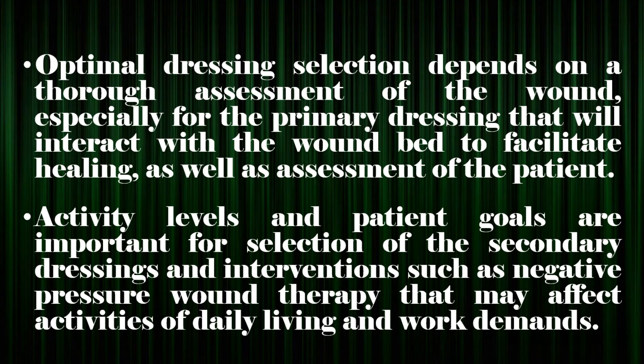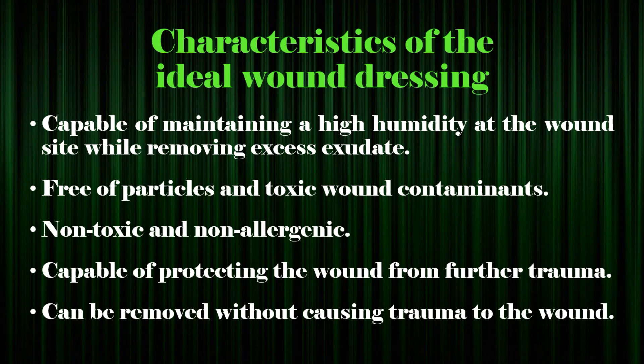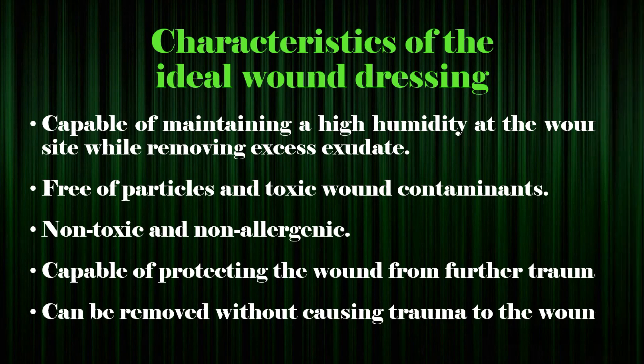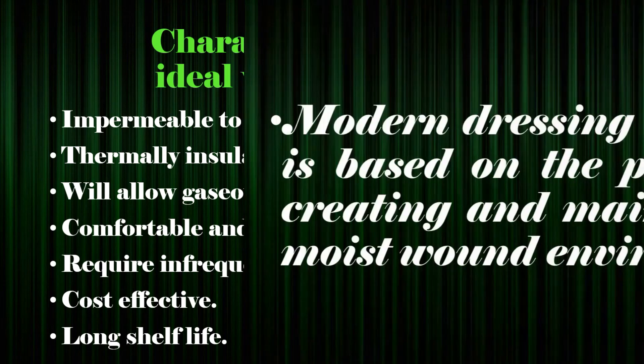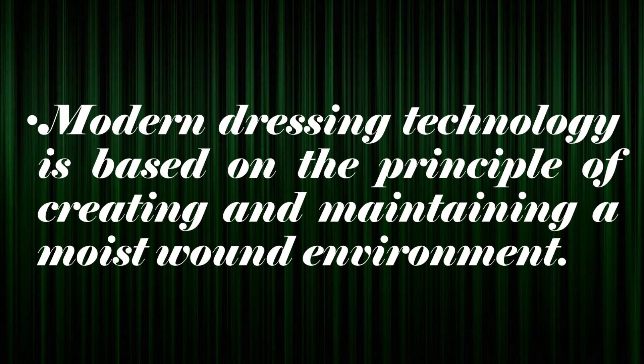Optimal dressing selection depends on a thorough assessment of the wound, especially for the primary dressing that will interact with the wound bed to facilitate healing, as well as assessment of the patient. Activity levels and patient goals are important for selection of the secondary dressings and interventions such as negative pressure wound therapy that may affect activities of daily living and work demands. The ideal wound dressing should be capable of maintaining high humidity at the wound site while removing excess exudate, free of particles and toxic wound contaminants, non-toxic and non-allergenic, capable of protecting the wound from further trauma, and removable without causing trauma. It should also be impermeable to bacteria, thermally insulating, allow gaseous exchange, comfortable and conformable, require infrequent changes, and be cost-effective with a long shelf life. Modern dressing technology is based on the principle of creating and maintaining a moist wound environment.